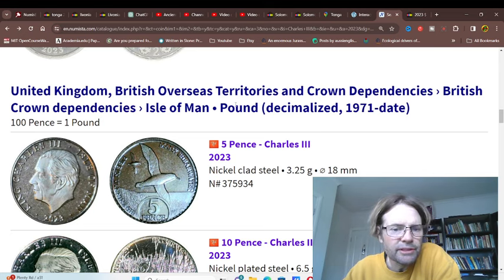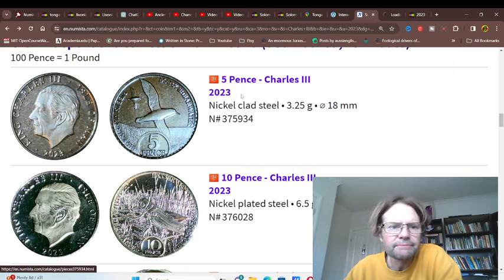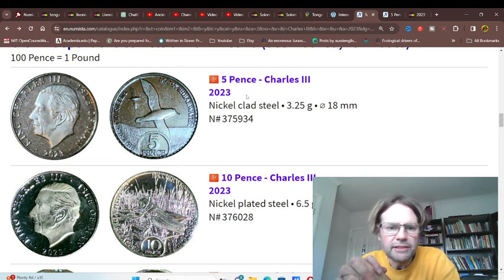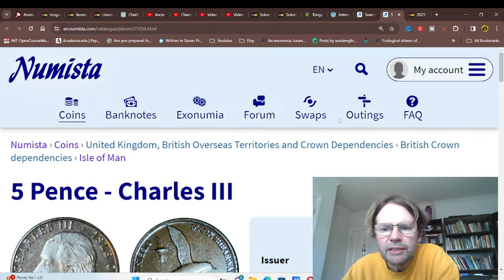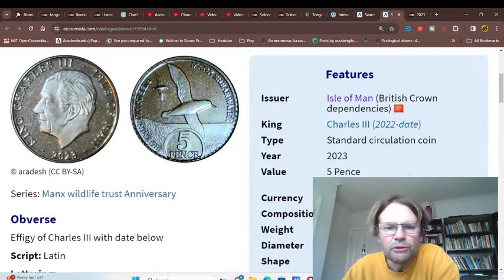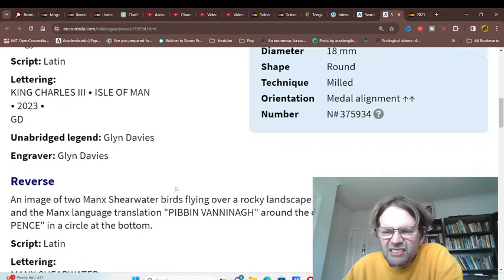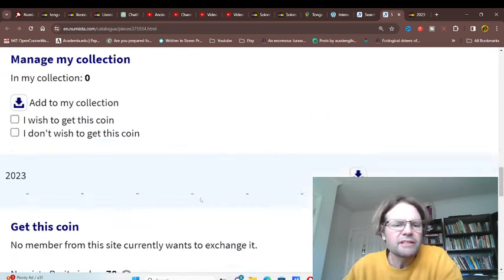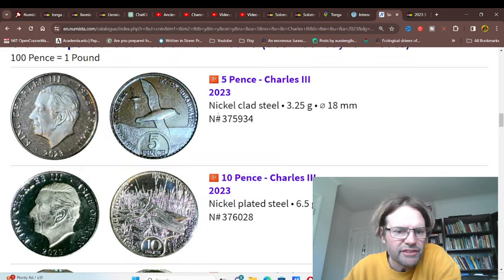The only other major place that has issued these coins is the Isle of Man. 2023, five pence. Apparently the Isle of Man is not issuing any more one and two pence coins. The five pence is roughly equivalent to nine Australian cents, so really you can't buy anything. You won't get mintage figures from the Isle of Man because they haven't issued mintage figures for years.